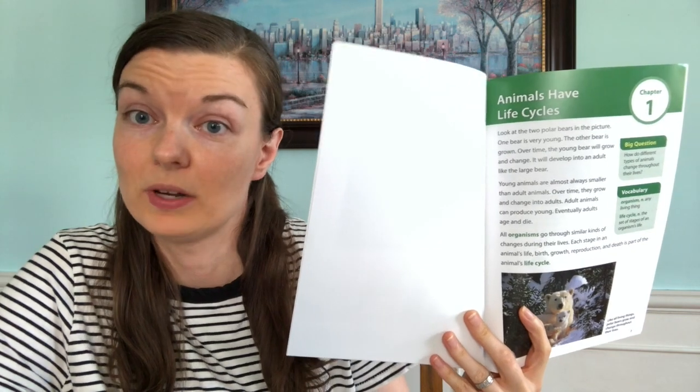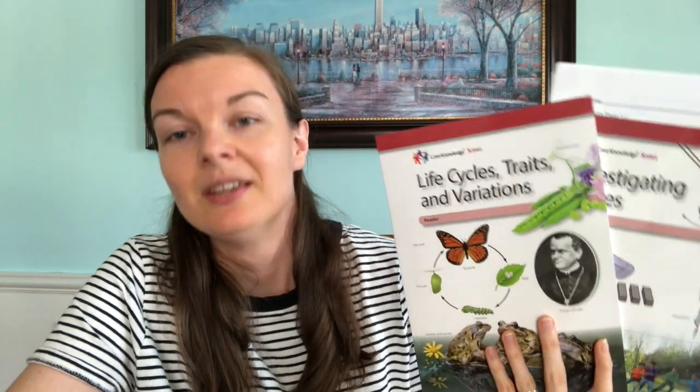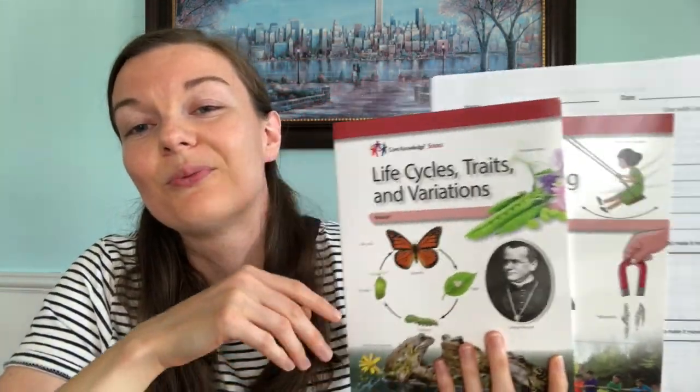What I really like about Core Knowledge science is it's age-appropriate — my daughter can read the sections herself. It's laid out in a very logical, discussion-based way. The experiments — or demonstrations, really — are super easy with supplies you'll have on hand. The specific topics I got were Investigating Forces and Life Cycles, Traits, and Variations. I buy the student readers and just look at the teacher guides, because their entire curriculum is online for free. The student readers were only about $8 each.